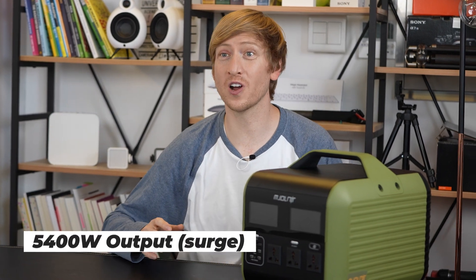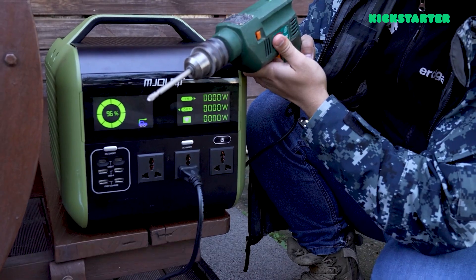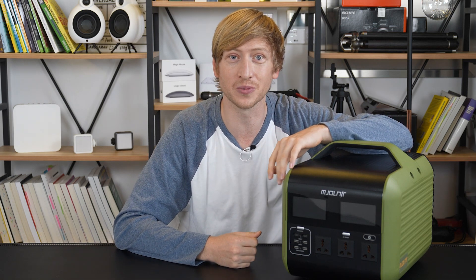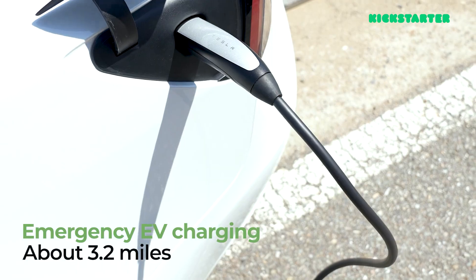With this 5,400 watt output beast you can use electric drills or electric tools. You can take this camping or use it outdoors or indoors. You can even charge your electric vehicles with this when it runs out of battery — perfect for on the go if you're going somewhere with no charging stations. Just put it in the trunk and use it as a backup plan.